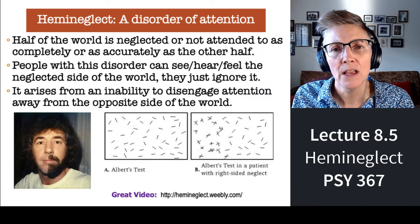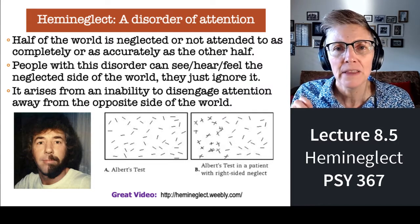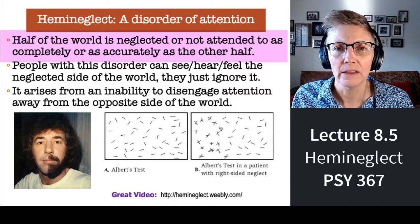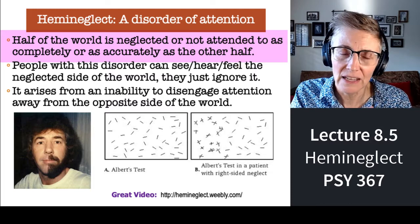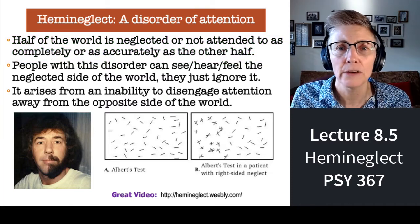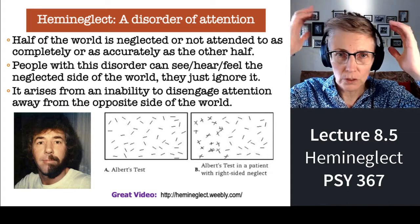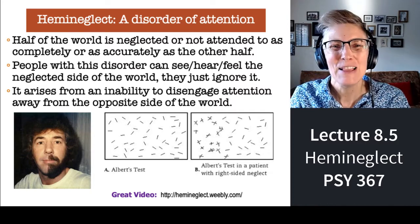Hemi-neglect is when someone's visual system is just fine, but they ignore everything that they see in half the world, or a little less than half the world — generally on either the right side or the left side of their world, depending on whether the stroke damaged the left or right parietal cortex.